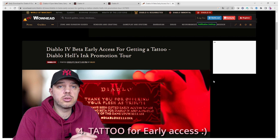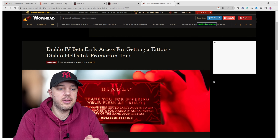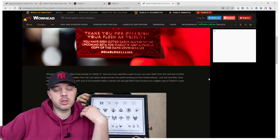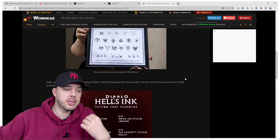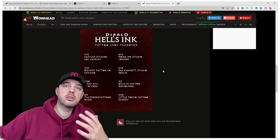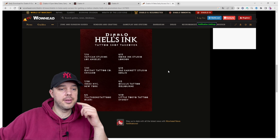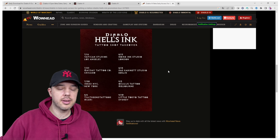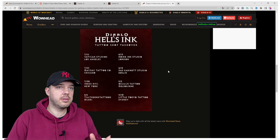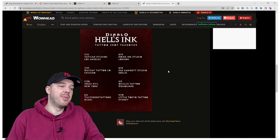And of course, if you wish to celebrate Diablo 4 by tattooing your body, you can do that simply by going to set locations promoted by Blizzard. Place a tattoo on your body and Blizzard will give you an early access code. There are set locations — London, Los Angeles, Chicago, New York, Melbourne, Sydney, and Miami. It's a bit funny that you get an early access code and not the actual game, but all right.